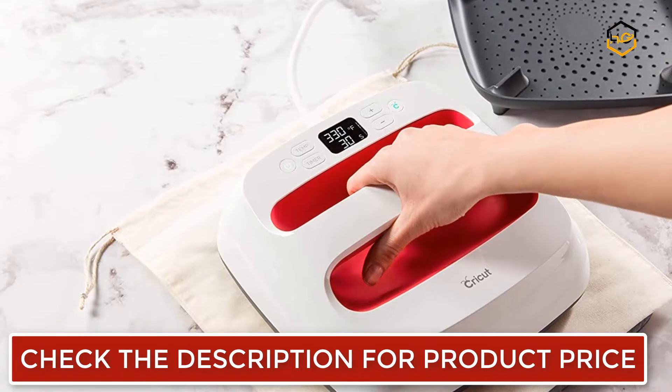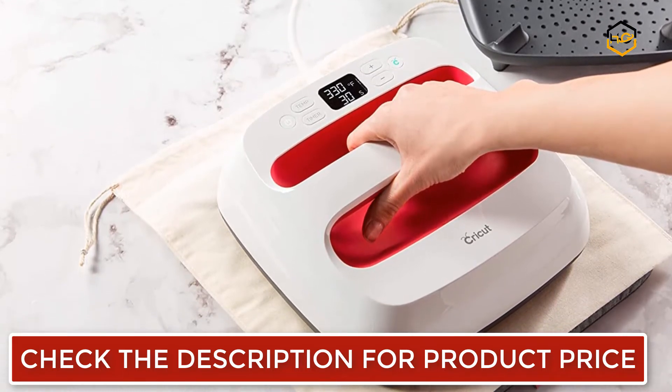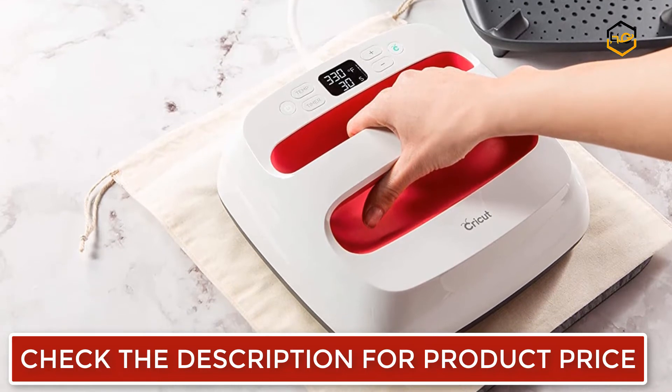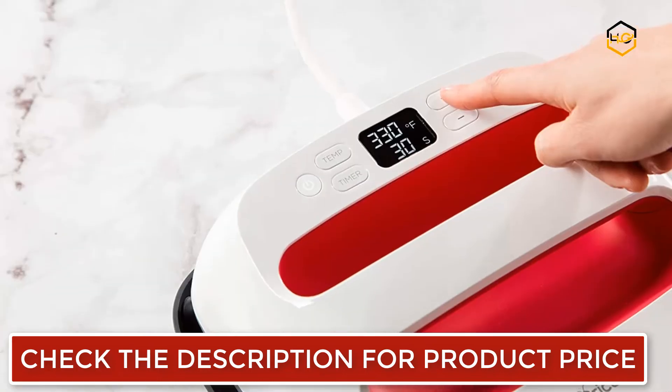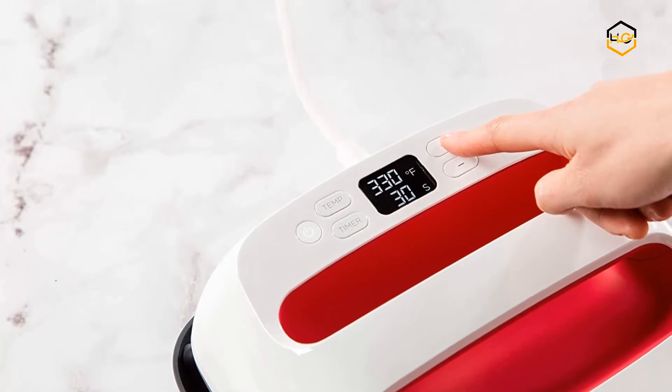The Cricut EasyPress 2 makes heat transfer projects on many blanks a breeze. It's as easy as setting the time and temperature with the online heat guide. The Cricut EasyPress 2 makes it easy to take on any heat transfer vinyl or sublimation project that comes your way.